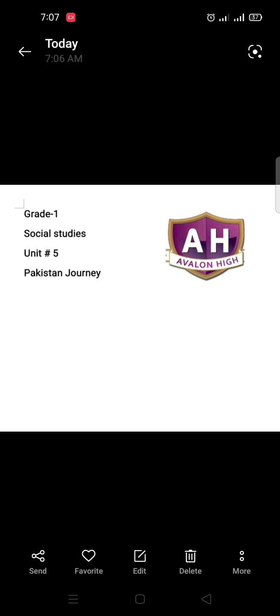As-salamu alaykum, students of Grade 1. How are you all? I hope you all are fine. I am your social studies teacher, Ms. Asma, and today we are going to start the reading of our new chapter, Unit Number 5: Pakistan Journey. So let's start.